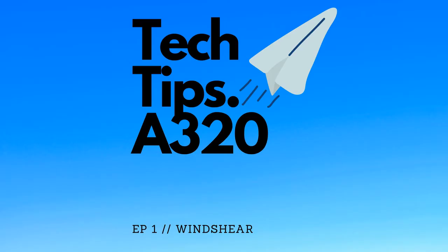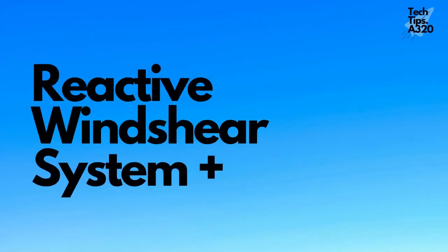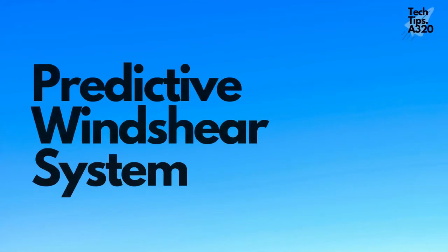Welcome to Tech Tips. A320. Today we discuss the Airbus Windshear System. The A320 Windshear System has two parts: the Reactive Windshear System and the Predictive Windshear System. Let us talk first about the Predictive Windshear System.